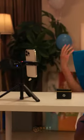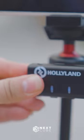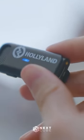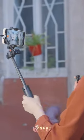The Holleland Lark M1 wireless microphone offers impressive audio quality and convenience for casual vlogging and streaming setups. Although lacking certain features compared to older models, it excels in its own market. The Hear Clear noise reduction feature proves beneficial for on-the-go capture scenarios, such as IRL streaming and mobile vlogging.